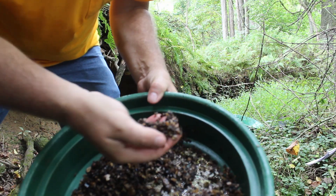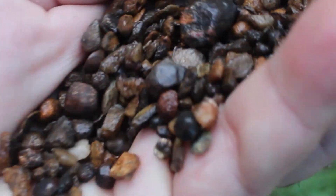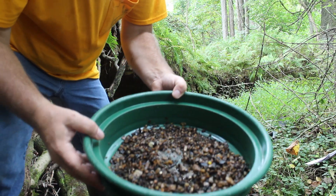Right away, with a quick inspection of the pan, you can start to see faceted garnets. There's lots right in this one handful. And that's what you're going to find here — lots and lots of garnets just like that.